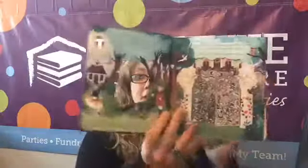Beauty and the Beast is the same type of thing — it's the Peek Inside series. So you get to peek inside the castle. Beautiful illustrations, beautiful story.